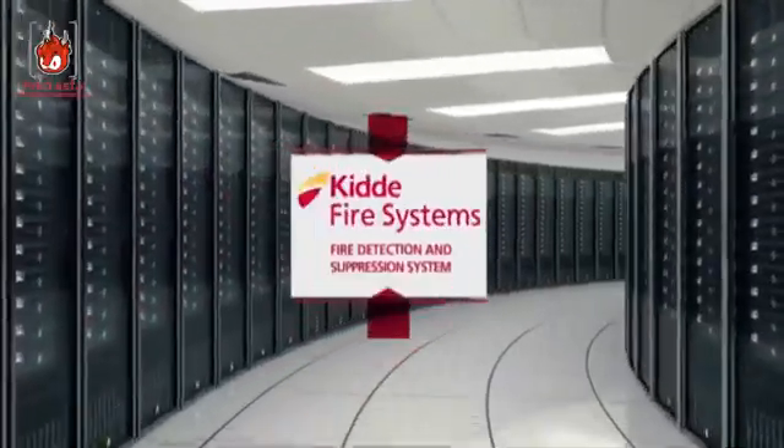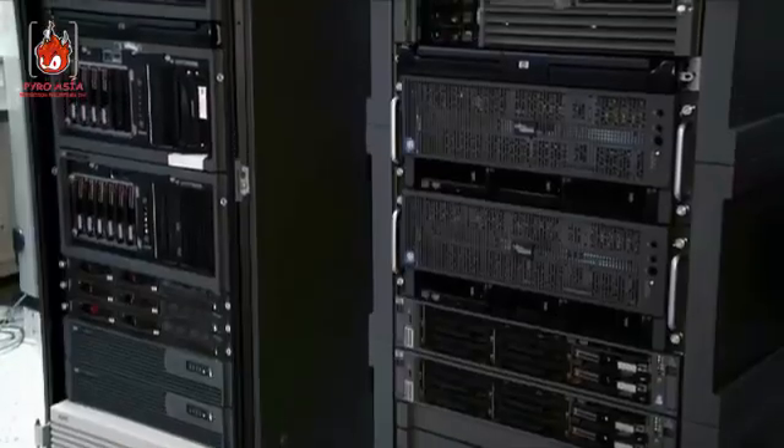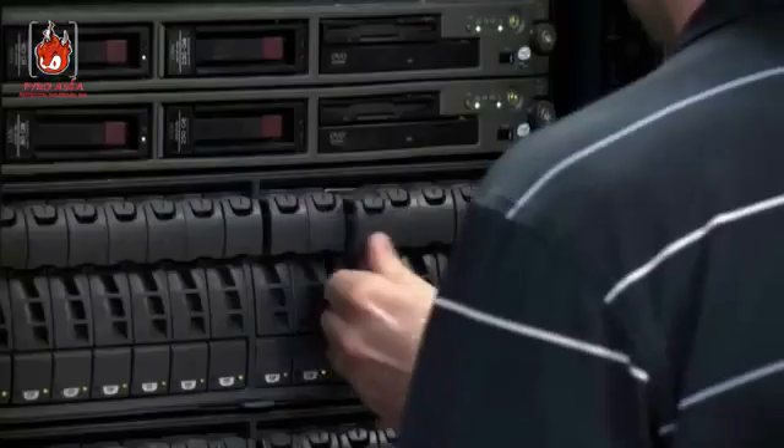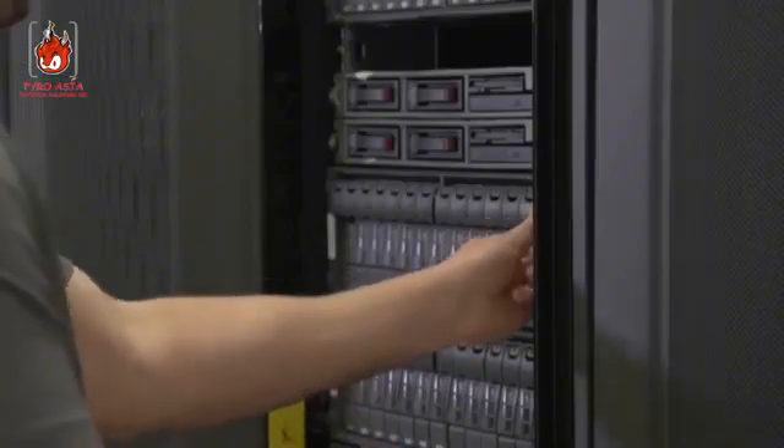The heart of an organization beats not in an office, but here, in the data center. Thousands of servers processing vital information for all your accounts, storing all your essential business data. These servers are designed for punishing 24-7 operations and they demand the most robust fire protection solutions available.